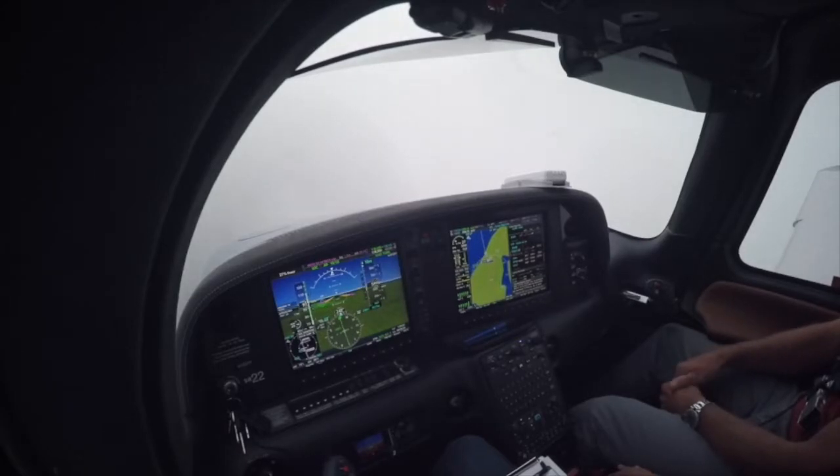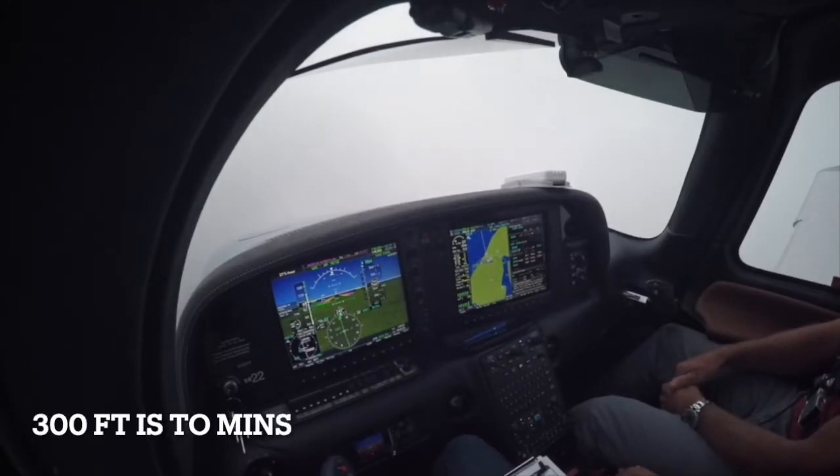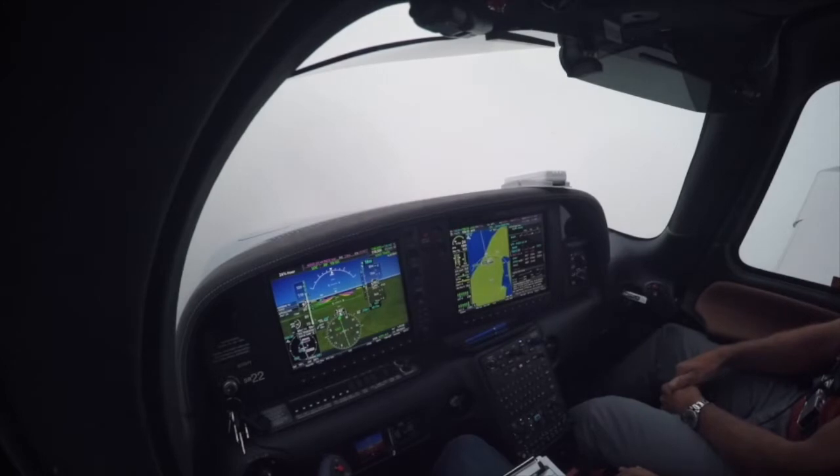300 feet to go. I'll call it out for you if you want. 300. 500. 5 for 250.